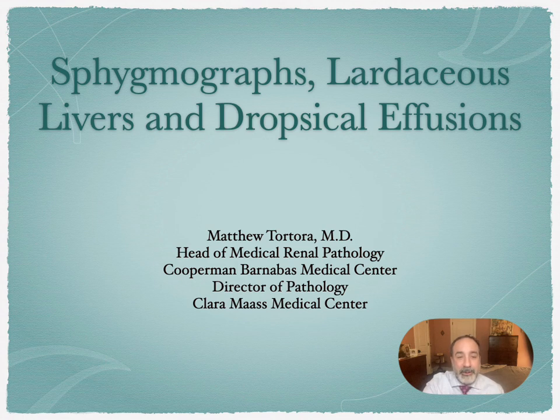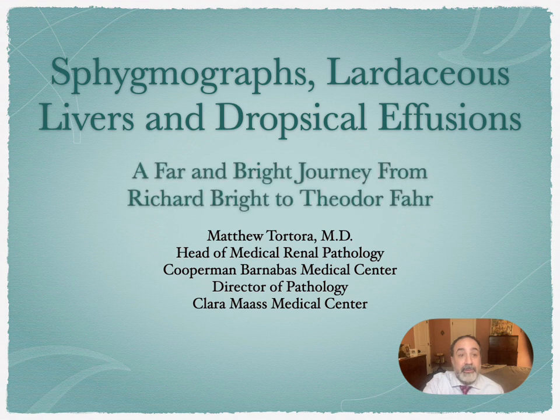My name is Matthew Tortora, and I practice diagnostic pathology in northern New Jersey, serving Cooperman Barnabas Medical Center and Clara Moss Medical Center. This is the third part of a multi-part lecture series on the history of renal medicine, which I've given before to the departments of pathology, medicine, and humanities at Cooperman Barnabas Medical Center. This is part one of the second lecture entitled Sphigmographs, Lardaceous Livers, and Dropsical Effusions: A Far and Bright Journey from Richard Bright to Theodore Farr. We're going to pick up roughly where we left off at the end of the previous lecture.